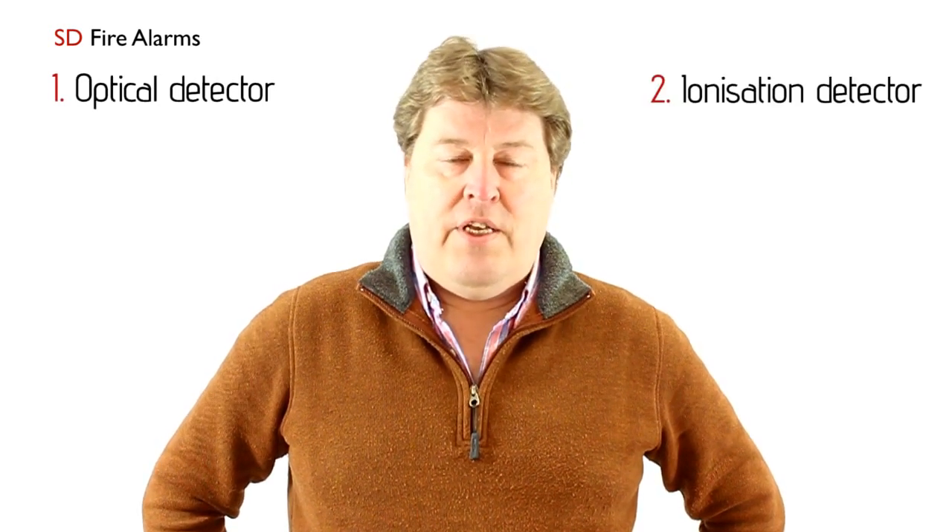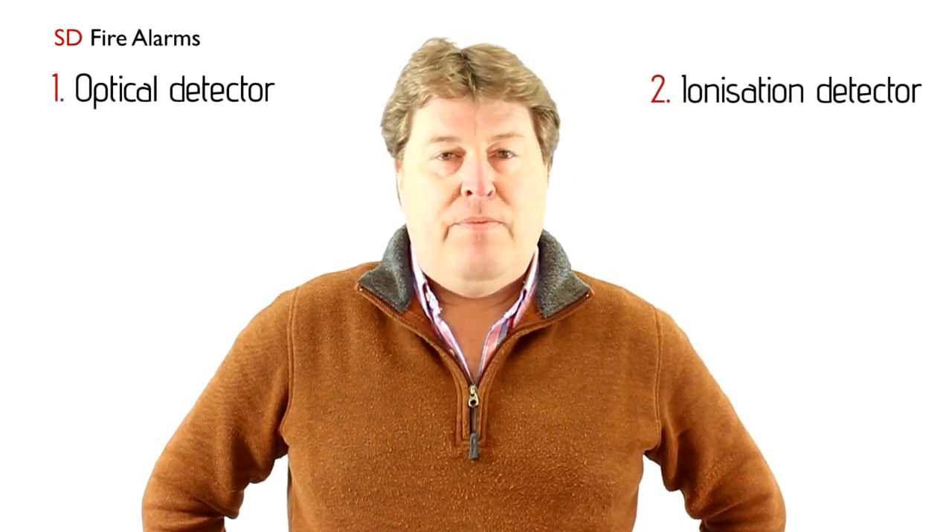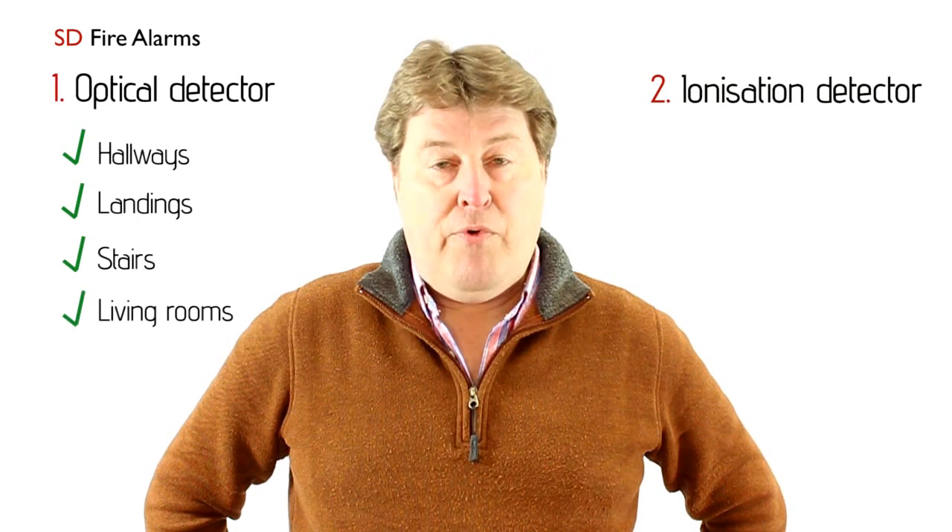Basically there are two types of smoke detector: one is an optical detector, one is an ionisation detector. What people sometimes get confused about is where to install them. Guidance says that an optical detector is the best type of detector to put in hallways, landings, stairs, and living rooms.